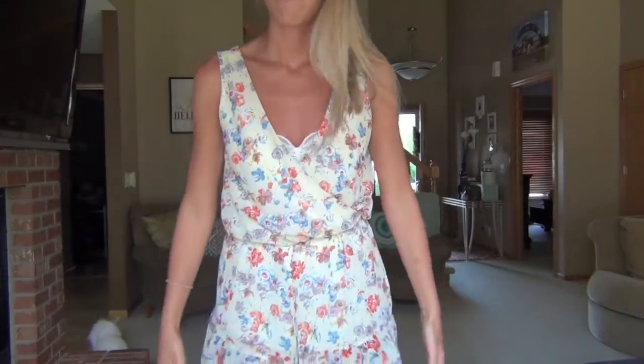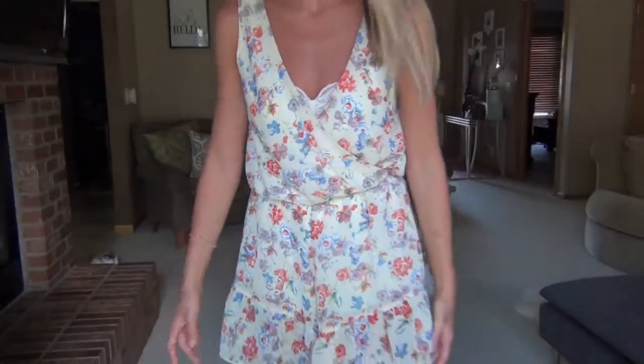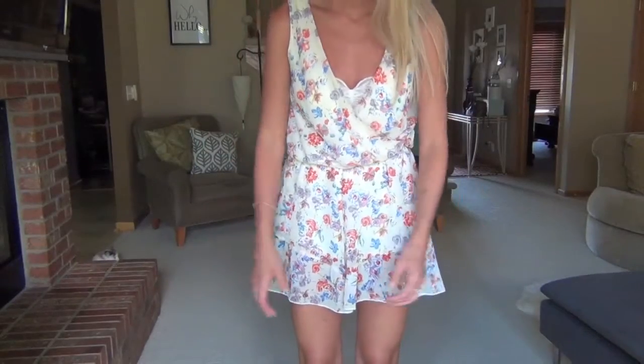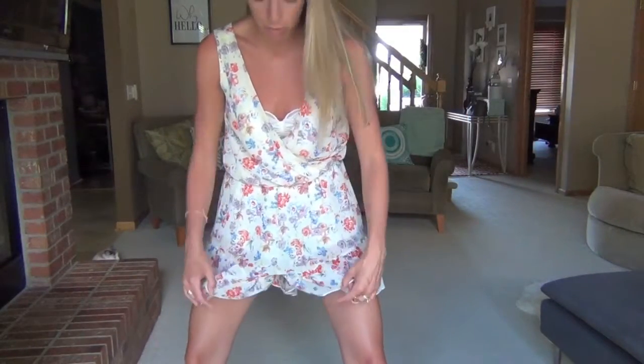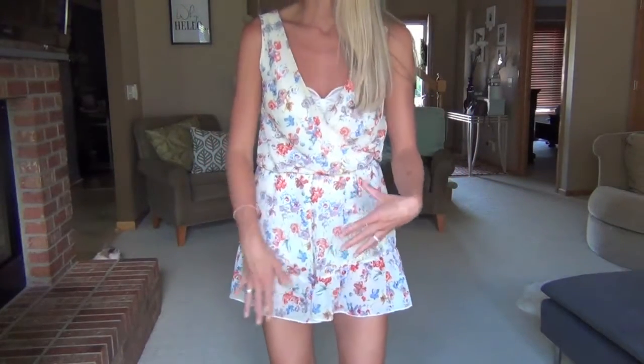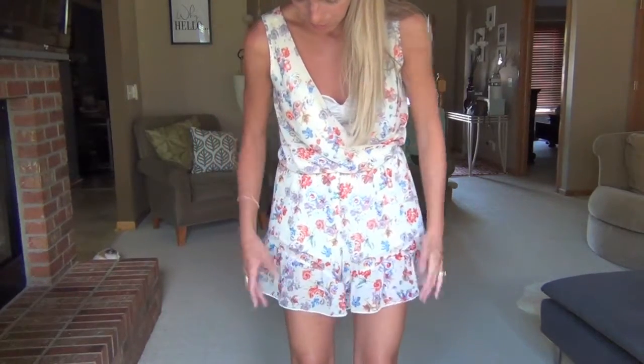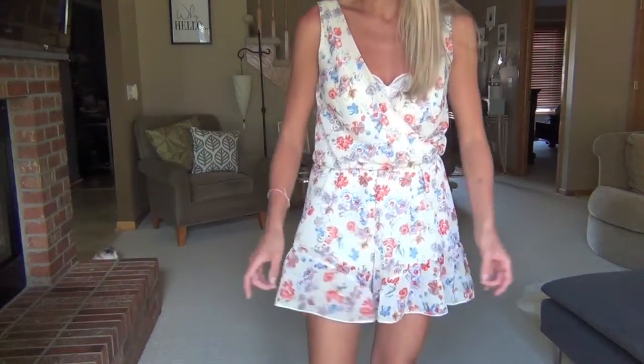I'm wearing this little romper. Underneath, because it makes a V like this and kind of crosses over, I have a little lace bralette underneath. It's got a floral pattern on it, and it kind of cinches in at the waist and flares out. I'll aim the camera down to show you — it kind of looks like a dress. You wouldn't necessarily know it was a romper unless you could see the shorts part. It's really comfortable, but I don't feel like I'm showing too much like with a dress. There's a little seam here so it kind of flares out at the very bottom.